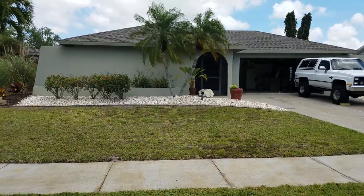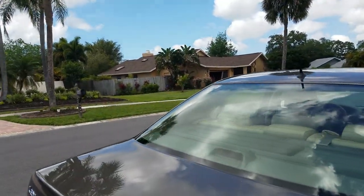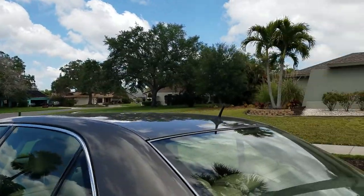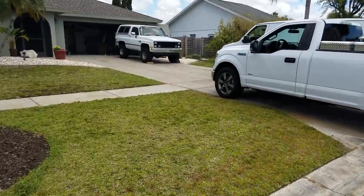This is a video of 3670 Kingston, listed for $389,900. We're located in Gulf Gate East, and I like Gulf Gate East because there are larger homes with larger lots. This one is nice because it's kind of on the corner, so it has a large lot.